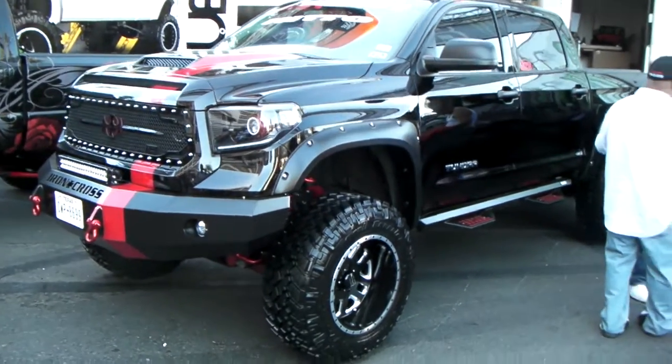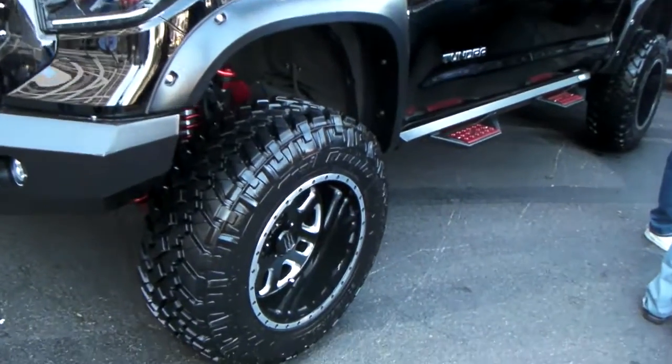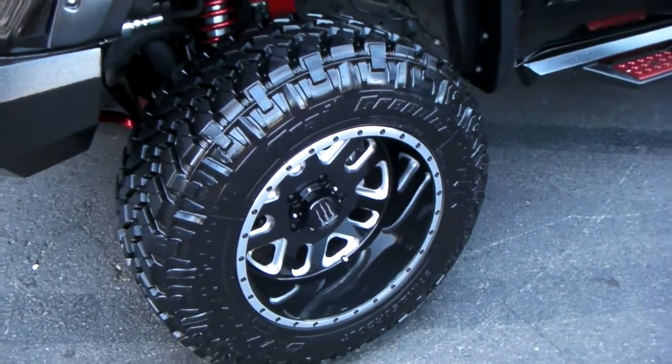It's your boy KB from DozenTires TV, and we're looking at a brand new Toyota Tundra with some 37-inch Toyo Nitto Trail Grapplers on it. Got the Monster Edition wheel, which is a beautiful wheel. Looks like that's about a 20 by 10.